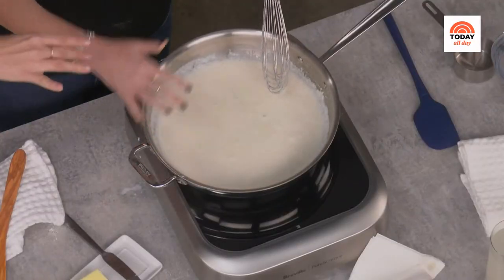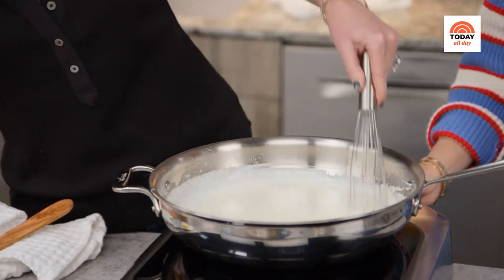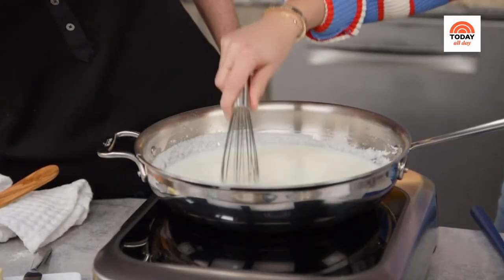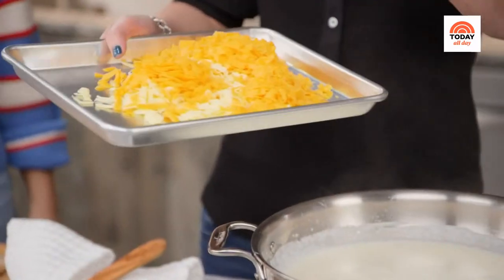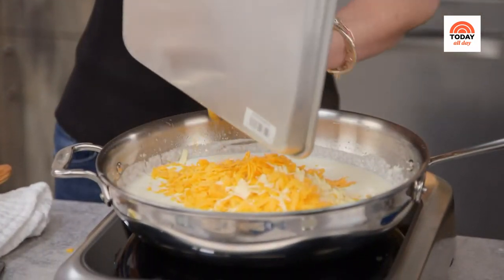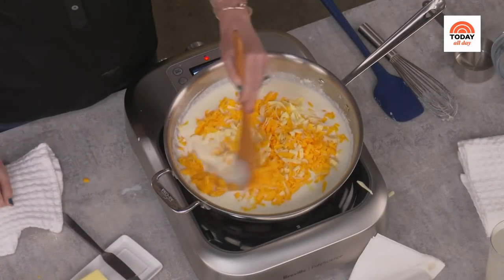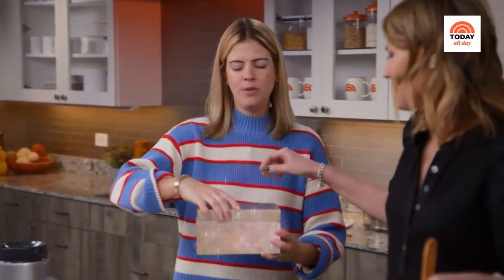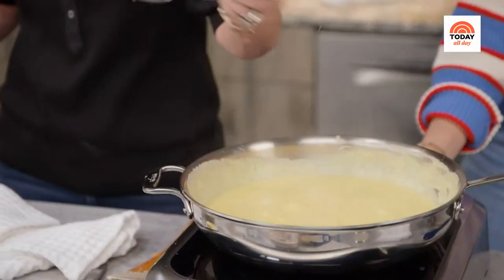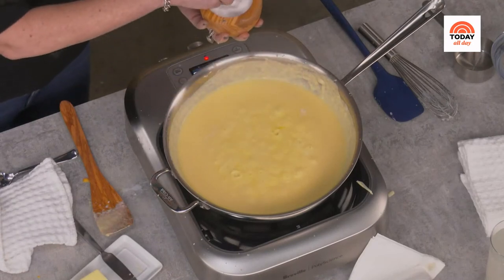Then we're going to add our cheese. Bring to a simmer — see the bubbles starting to form? Whisk constantly and cook for one to two minutes until it thickens. To tell if it's thick enough, lift the spoon and you want to see some remains coating the spoon. Now add the cheese and continue to stir. Look at how cheesy it gets! Season with salt to taste — there's salt in the cheese naturally, so be careful not to over-salt.